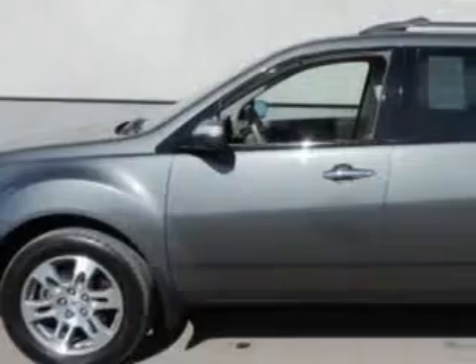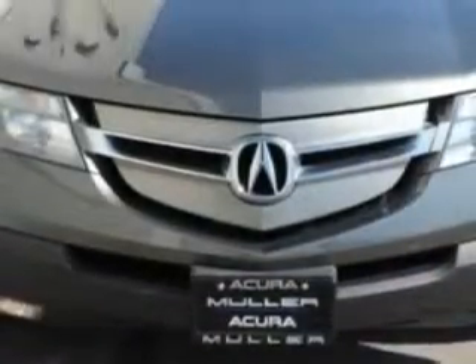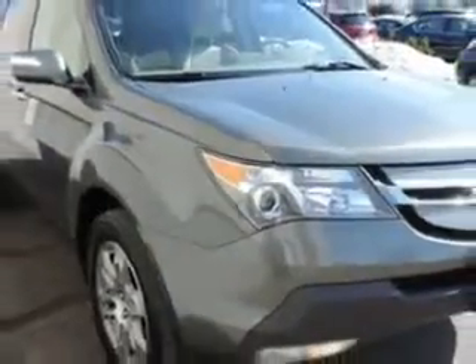At Whitfield Acura, we know you are looking for a vehicle to solve everyday tasks. Whether loading the kids' soccer equipment or having a night out with your friends, you will have the room you need, making those everyday tasks easy to accomplish.